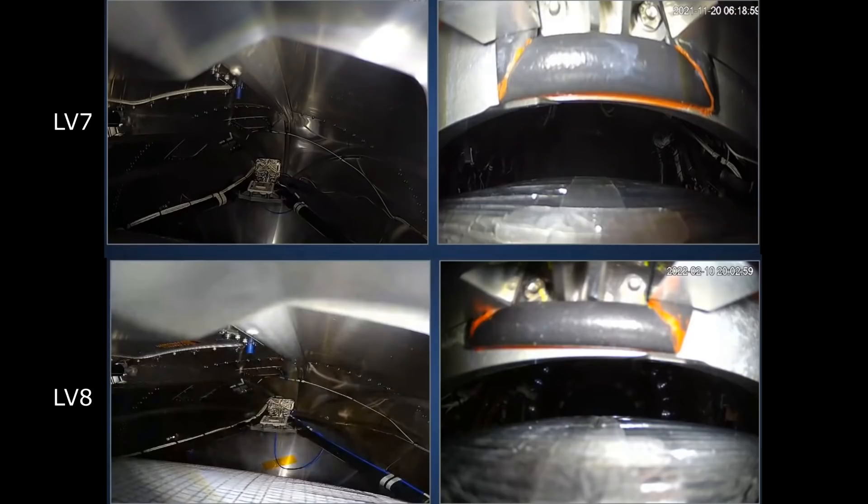So now knowing that, let's watch this again. And for context, I'm going to add launch 7, which was successful, at the top, and launch 8, the one which we just had today, is at the bottom.